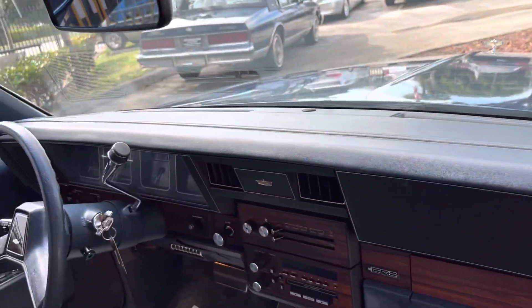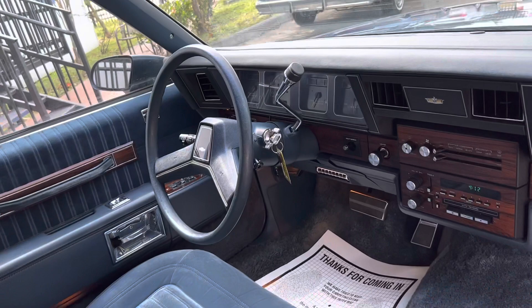No cracks on the dash. Clean, original interior.